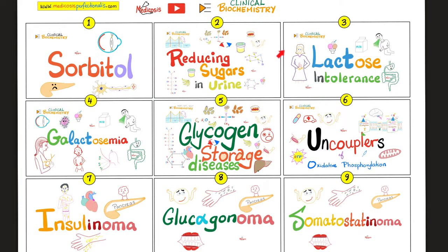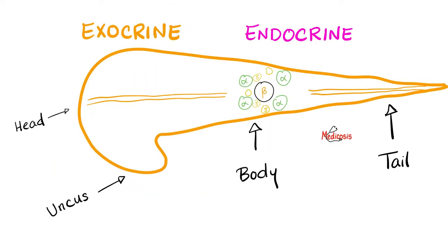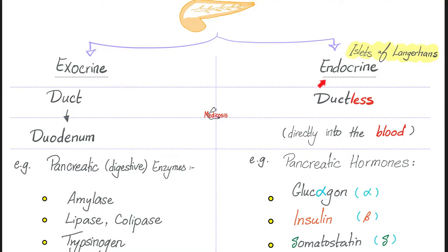Please watch the videos in this clinical biochemistry playlist in order. Is glucagon secreted from the exocrine pancreas or the endocrine part? Endocrine, of course — specifically from the islets of Langerhans. The endocrine pancreas does not have ducts; it secretes hormones, not enzymes, and these hormones are secreted directly into the blood.